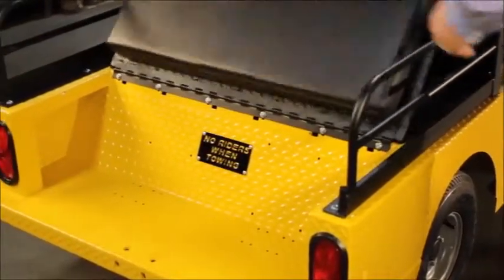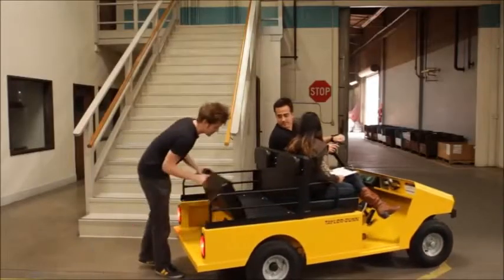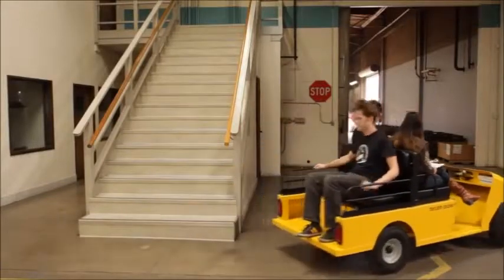Built with optional fold-down four-passenger seating, the Roadmaster can be used as a personnel or burden carrier during daily operations that can carry up to 1,150 pounds.